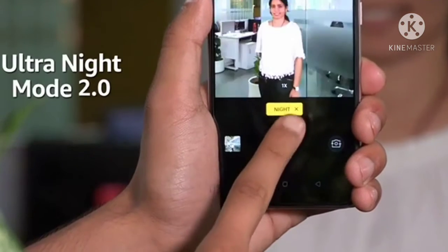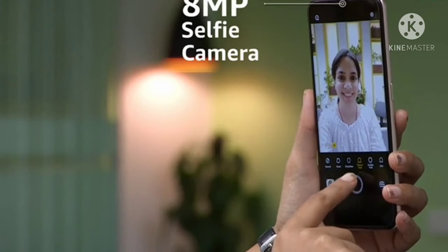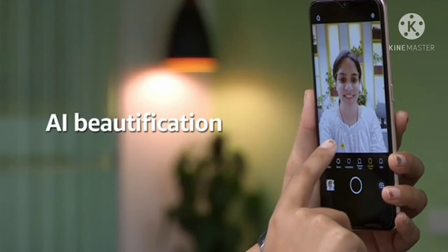It has a night mode called Ultra Night Mode 2.0 for low-light photography. For selfies, the smartphone has an 8-megapixel selfie camera with features like AI beautification.